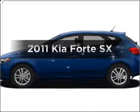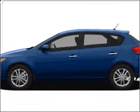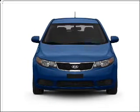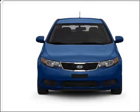Introducing the 2011 Kia Forte. If you're looking for a first-rate auto, this one could be yours today. With an efficient four-cylinder engine connected to a smooth shifting transmission.